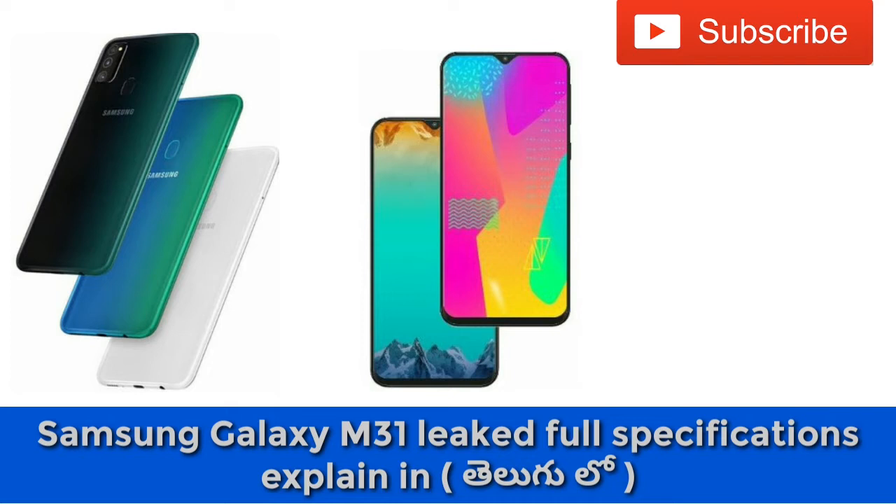The screen size is 6.4 inches with a resolution of 1080 x 2340 pixels and a pixel density of 394 PPI. The display type is a Full HD Plus AMOLED Infinity-U display.